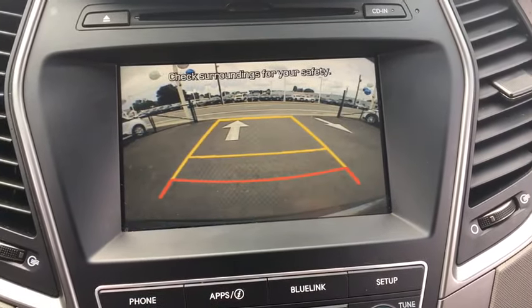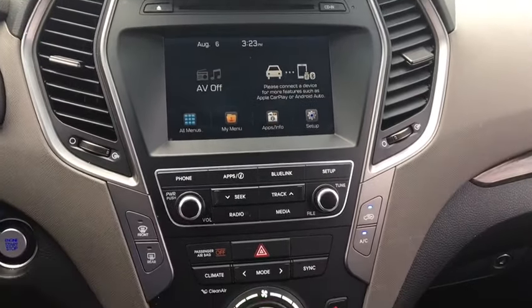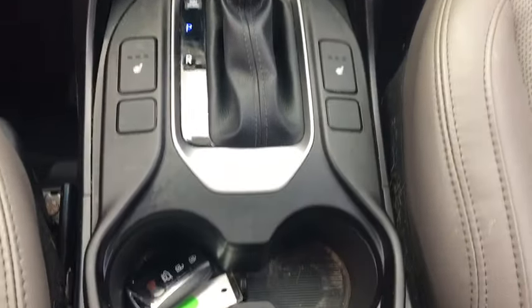Tachometer, carpeted floor mats, cargo organizer, head-up display, rear wiper, privacy glass, power-heated outside mirrors.